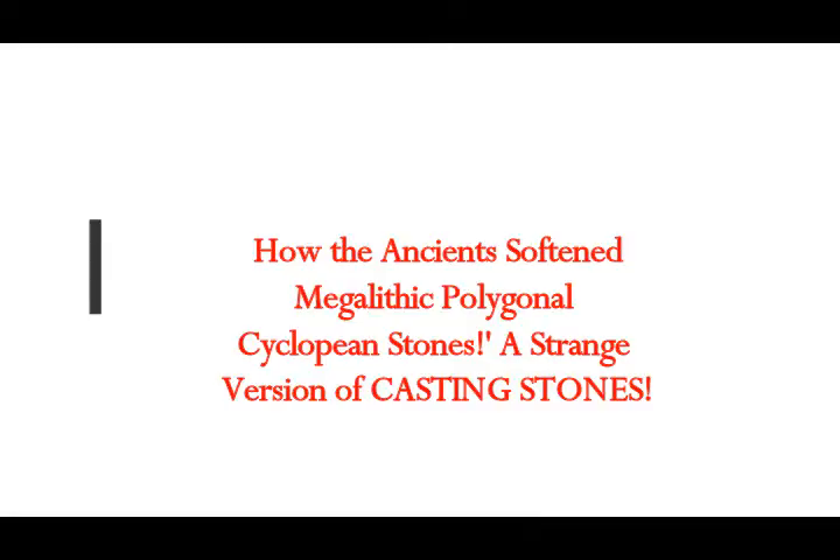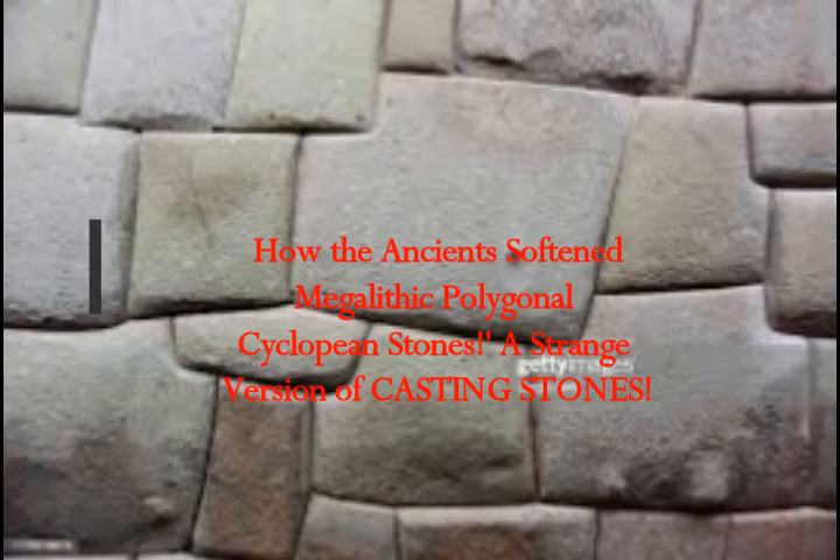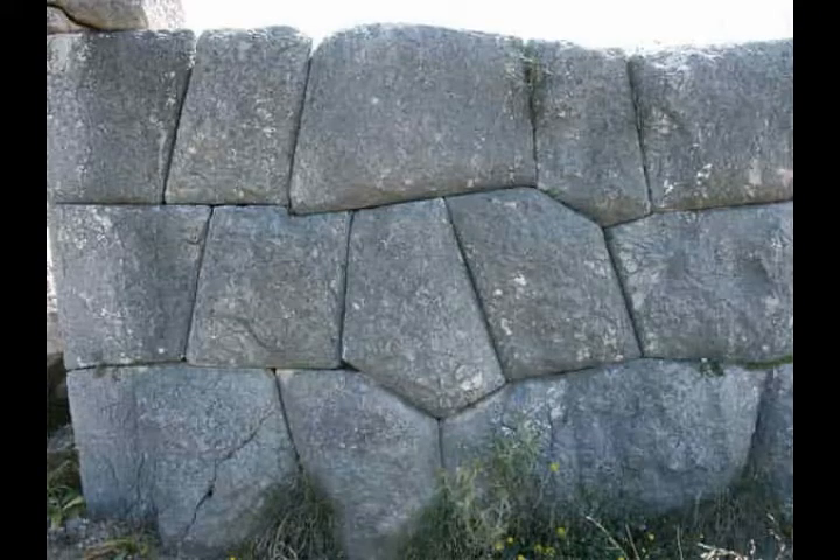How the ancients softened the cyclopean stone walls. We have cyclopean walls in ancient Greece, and we see them — like this one here from Machu Picchu, the Inca construction in South America — and we find that they are very well fitted. You can't even put a pin through the seams of the stones, and they seem to be inflated. This is a cyclopean wall, polygonal walls in ancient Greece.